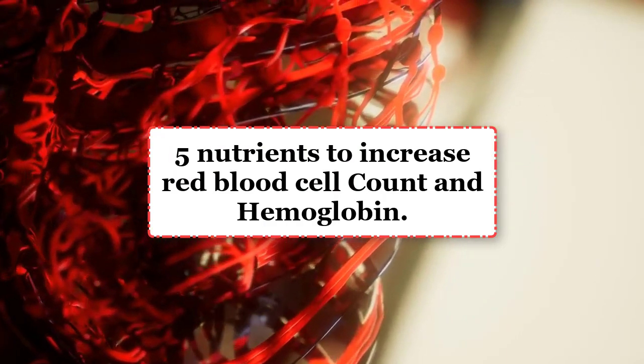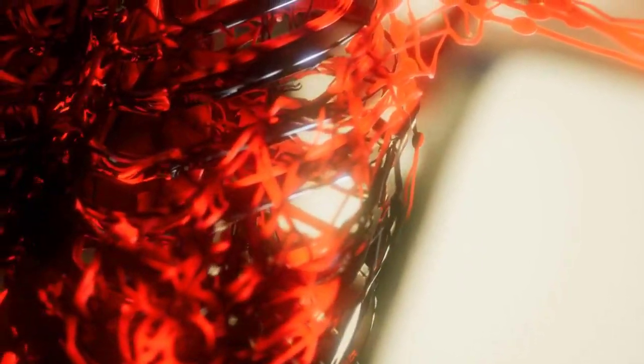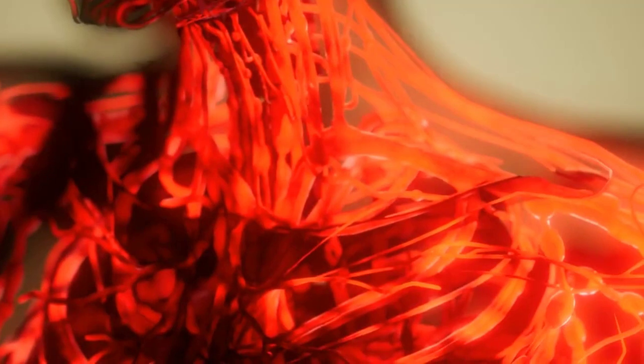5 Nutrients to Increase Red Blood Cell Count and Hemoglobin. Your body needs certain key nutrients to make RBCs. Meeting your daily requirements for these nutrients supports your body's RBC production. However, it doesn't guarantee a higher RBC count. As part of your overall treatment plan, consider talking with a doctor or dietitian to make sure your diet meets the recommended intake for these nutrients.